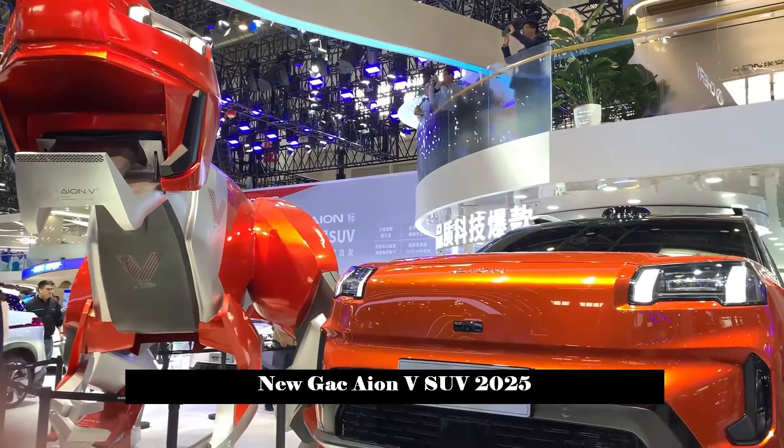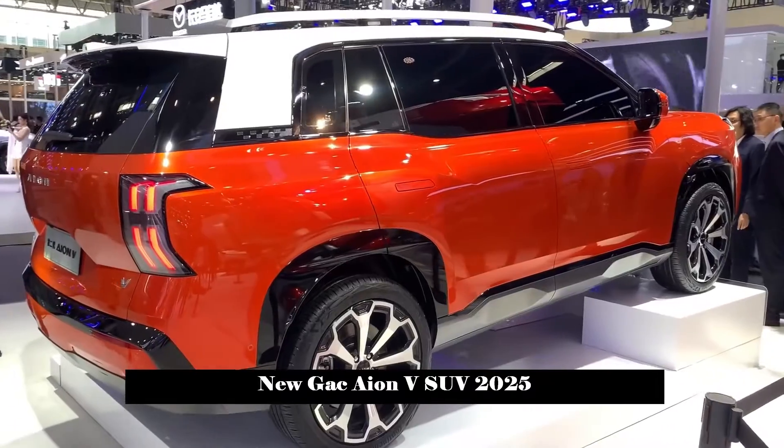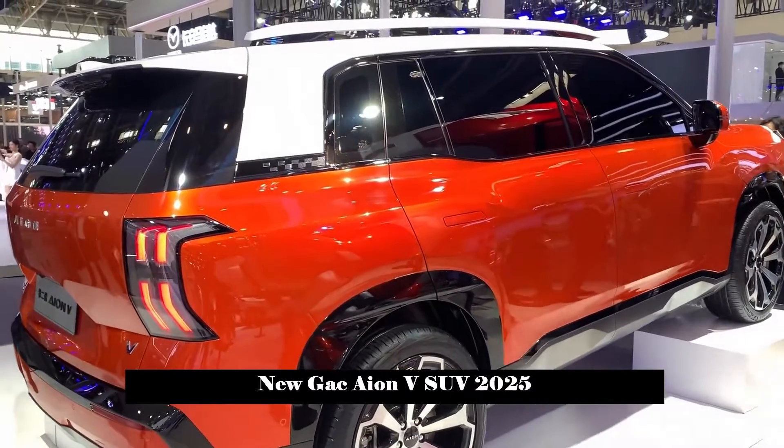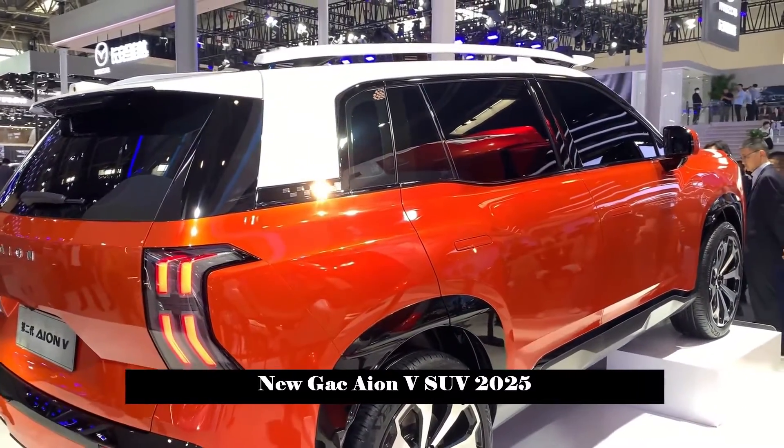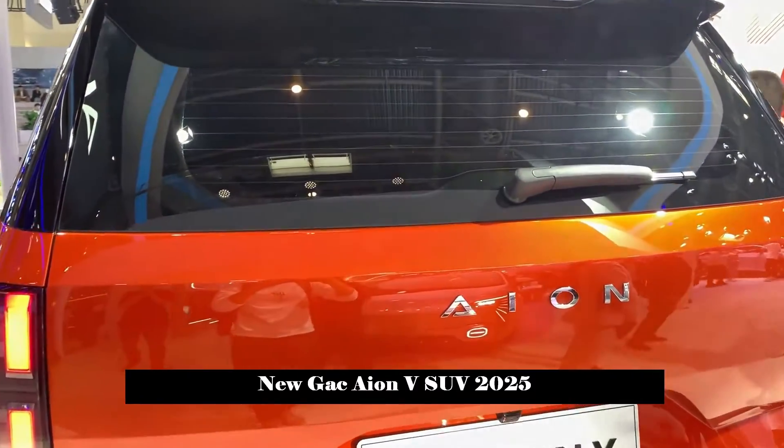At the 2024 Beijing Auto Show, the highly anticipated GAC Pure Electric Beast was officially unveiled. The new car is positioned as the new tough smart-driving SUV and is the second-generation model of the AONV.